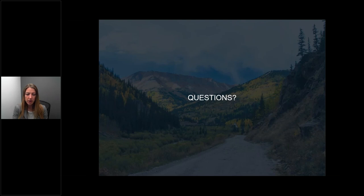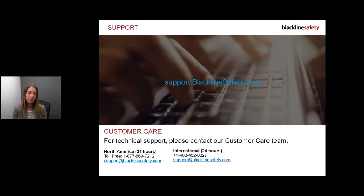For extra training information, videos, tools, and one-page help guides, please visit support.blacklinesafety.com. For any technical support, contact our customer care team at our toll-free number: 1-877-869-7212. Thank you everyone for joining this training session.